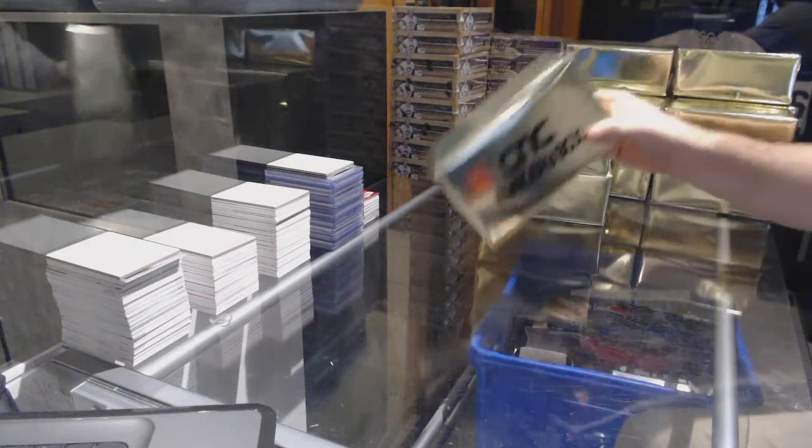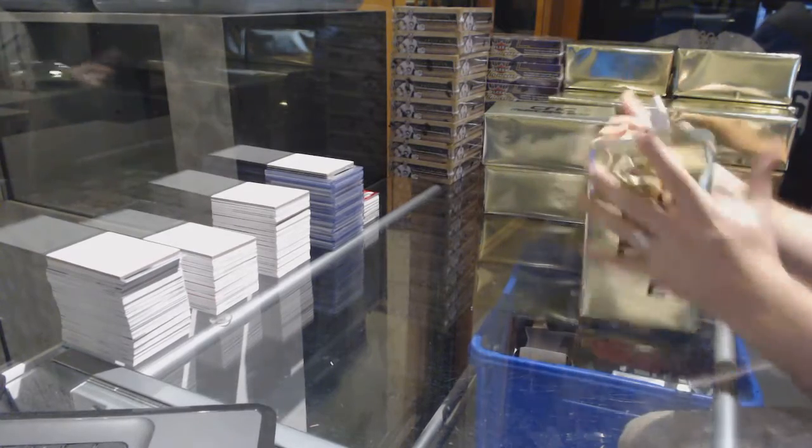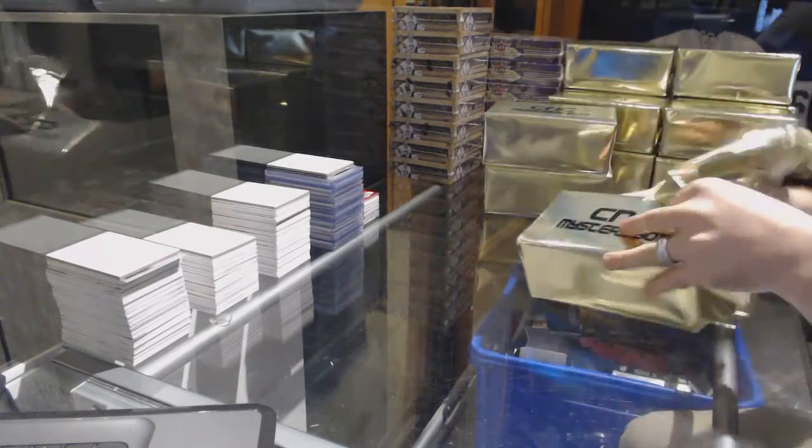Here we go! Starting off the empty break number 7251, the three box mystery box.